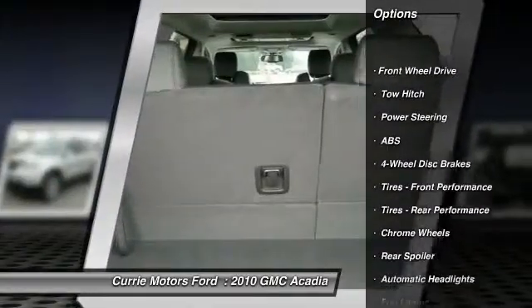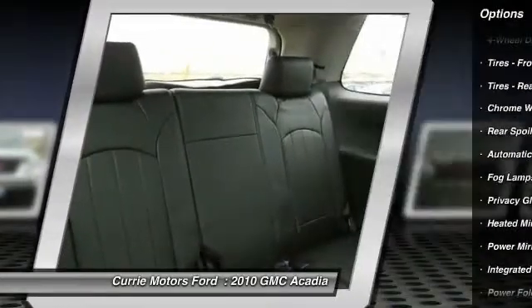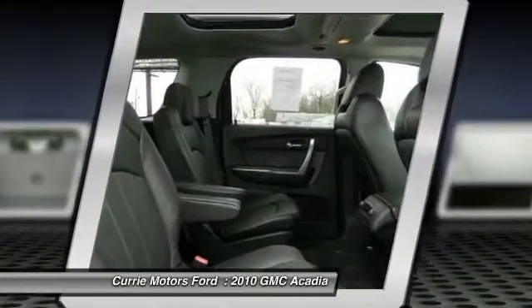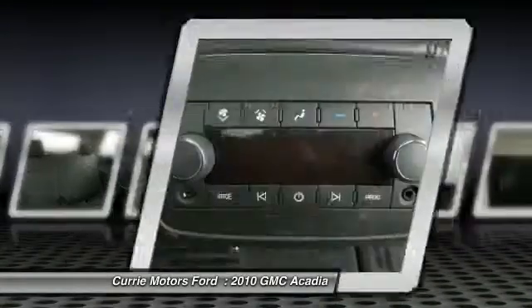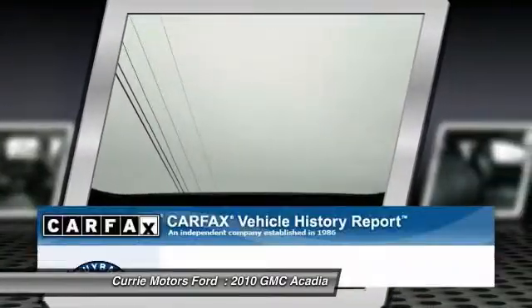Remote engine start, stability control, traction control, steering wheel audio controls, tow hitch, power lift gate, power passenger seat, anti-lock braking system, power steering, adjustable steering wheel.